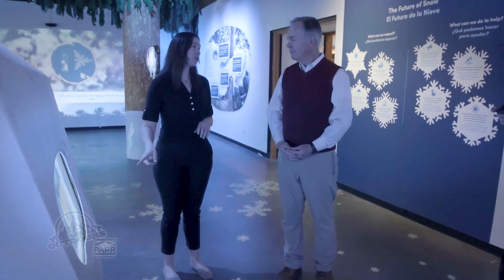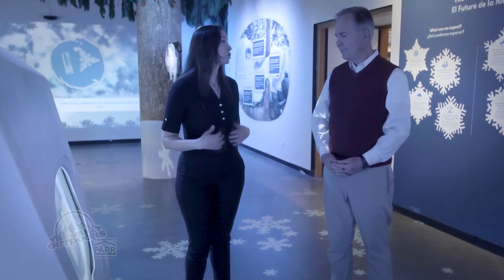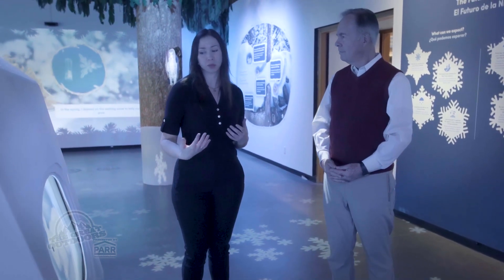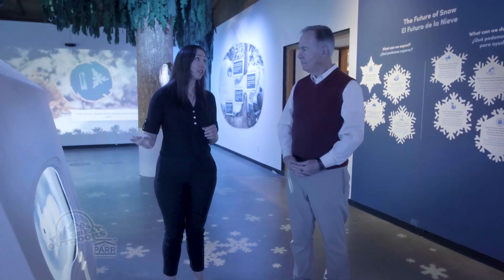This is actually a snowshoe hare, and what's interesting about snowshoe hares is that their fur often turns white in the winter, which helps them hide from predators. They will go below the snow and above the snow as needed.